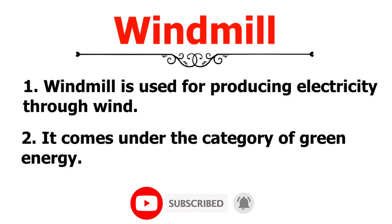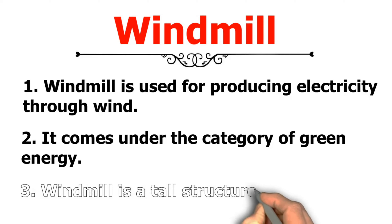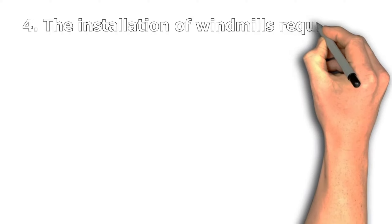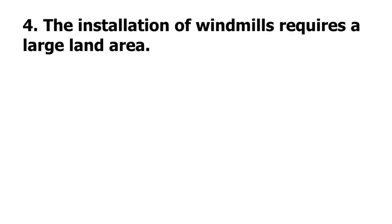Number 2: It comes under the category of green energy. Number 3: Windmill is a tall structure. Number 4: The installation of windmills requires a large land area.